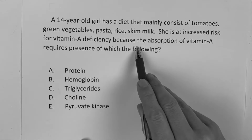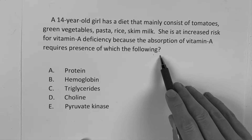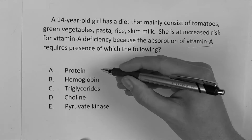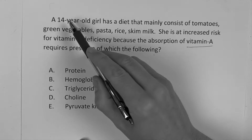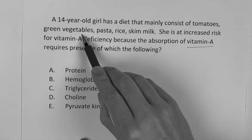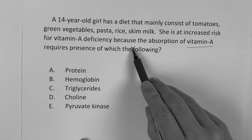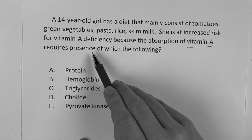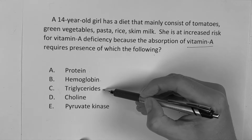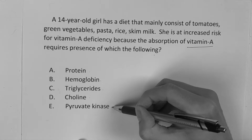A 14-year-old girl has a diet that mainly consists of tomatoes, green vegetables, pastas, rice, and skim milk. She is at increased risk for vitamin A deficiency because absorption of vitamin A requires the presence of which of the following? Answer choices are: A, protein; B, hemoglobin; C, triglycerides; D, choline; and E, pyruvate kinase.